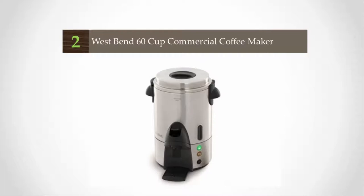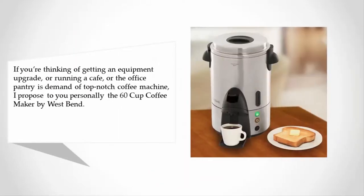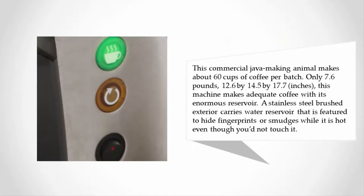At number two, if you're thinking of getting an equipment upgrade or running a cafe, or the office pantry demands a top-notch coffee machine, I propose to you personally the 60-cup coffee maker by West Bend. This commercial coffee-making machine makes about 60 cups of coffee per batch.